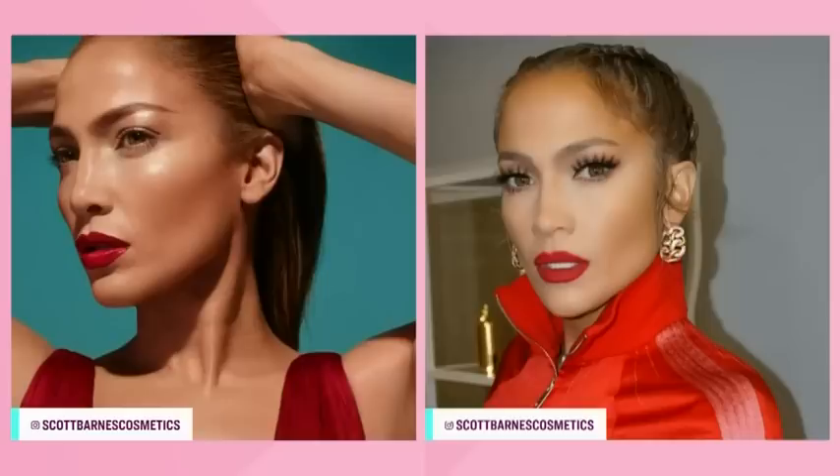We're going to look to the stars for a second. We've got a picture here of J.Lo, and she's tried reds in two different ways. Two very different reds — they both look phenomenal on her, no surprise. It's J.Lo. But everybody can wear a red, and everybody can rock a red.